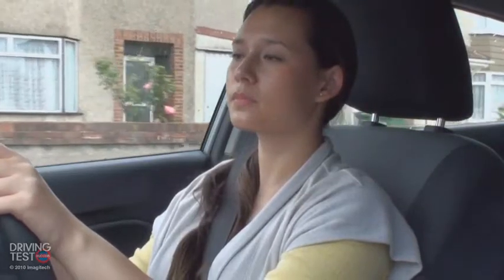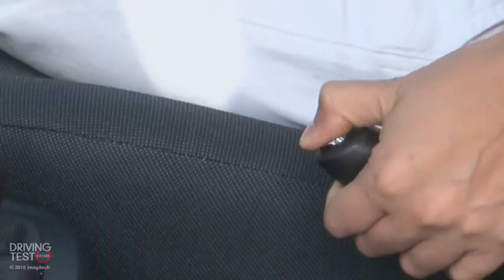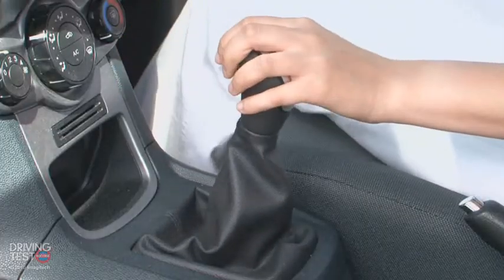Brake gently, clutch to the floor and brake to stop. Apply the handbrake, select neutral and rest your feet.